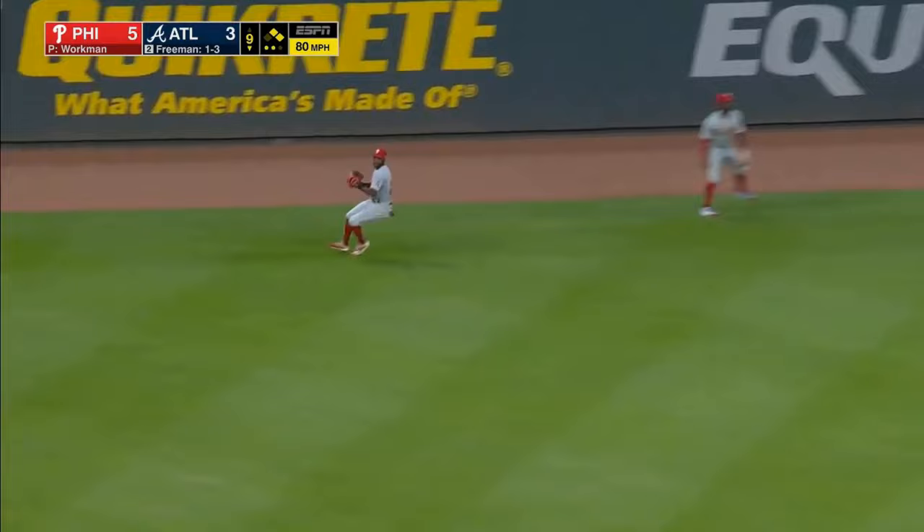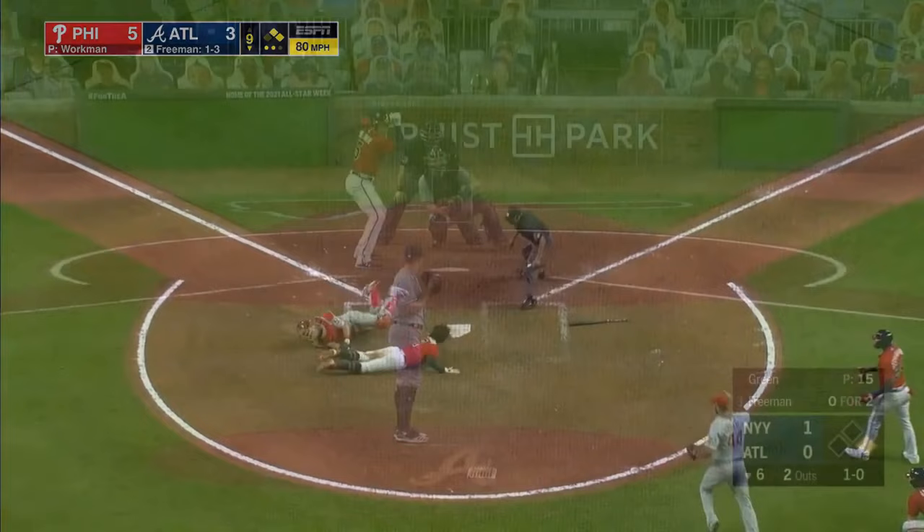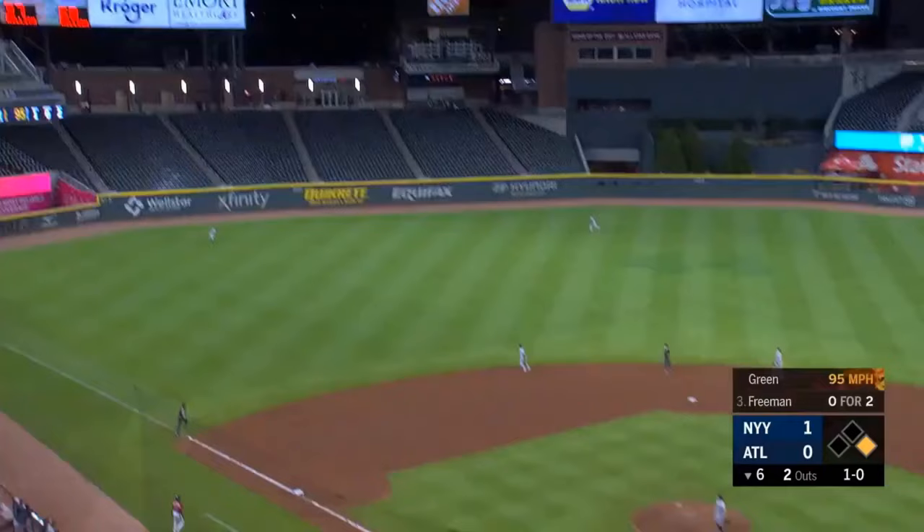Curveball lined into the gap in left center field. One run gets to score — a play to take the lead.